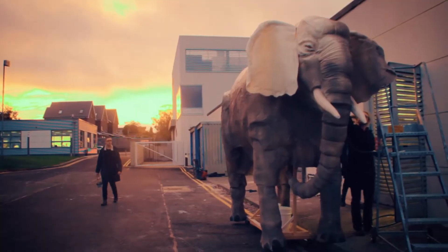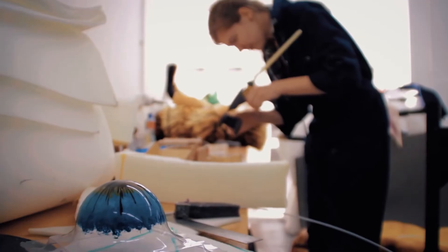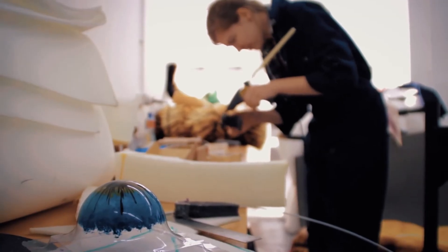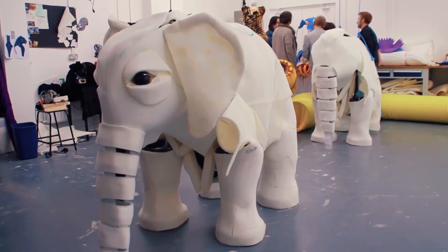The day we put on the paint — even just the base layer of grey onto the elephant — it just changed it completely. When we were painting the eyes, we painted them to our own eye colours so that we really felt like they were our little baby elephants.